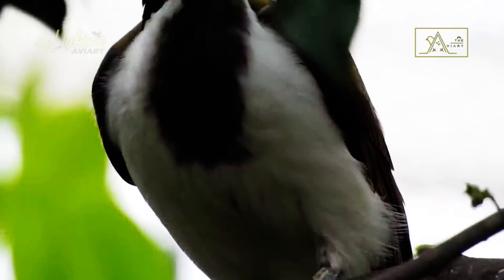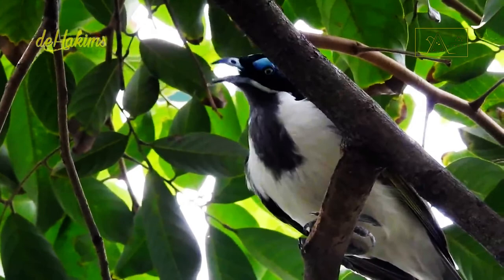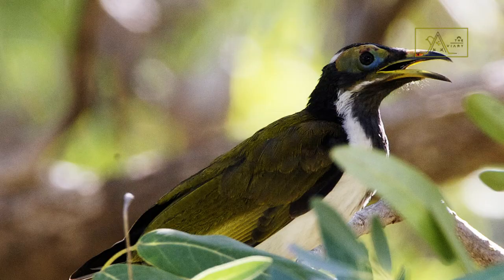Their upper part is olive green and the underside is white. Their black heads are complemented by patches of bare skin on both sides of the face, and white stripes on the cheeks and nape of the neck. Black color can also be seen on their throat. The physical appearance of female and male birds is similar; however, we can quickly tell the difference between adult and juvenile birds — the patches on the faces of adult birds are blue, while juveniles have green patches. The green color will turn blue when they are about 16 months old.